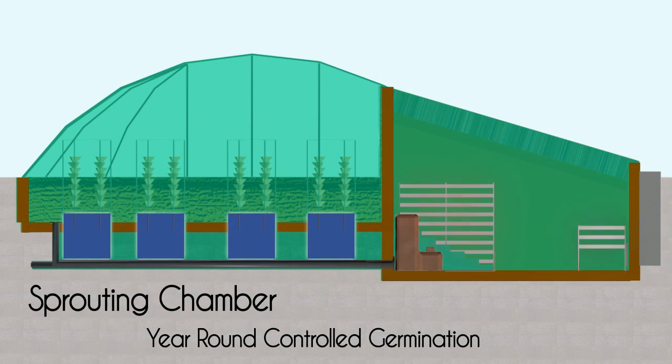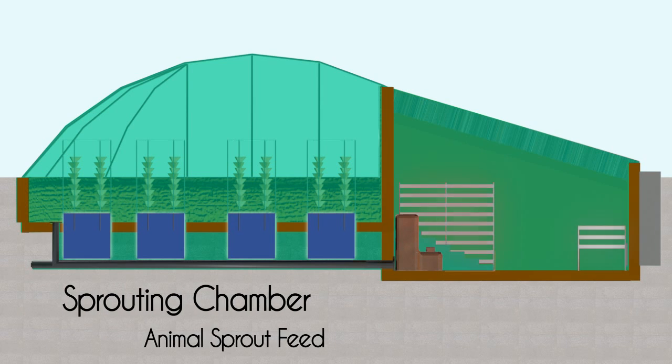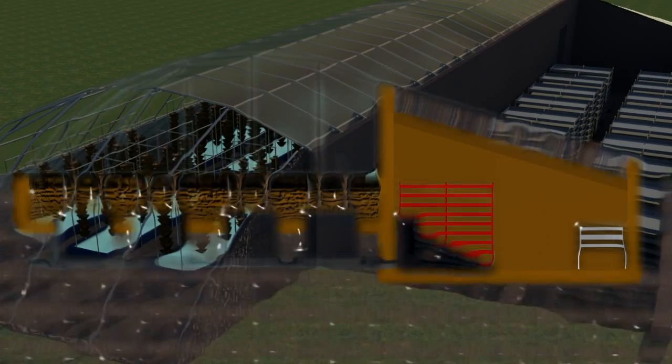In the climate-controlled north chamber, germination beds prepare seed leaves for the main chamber. Livestock feed is also grown in high-production vertical systems. All the pieces fit together to make the ultimate high-production sustainable farm.